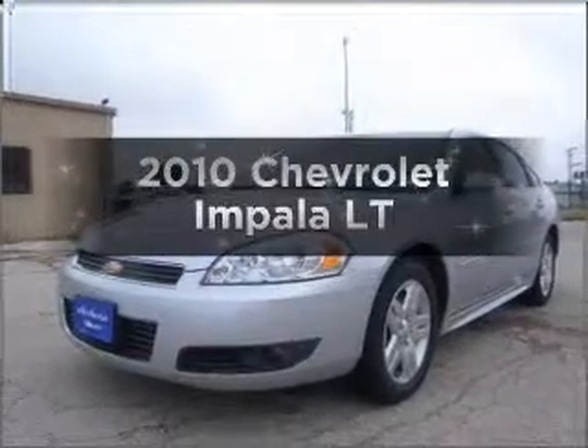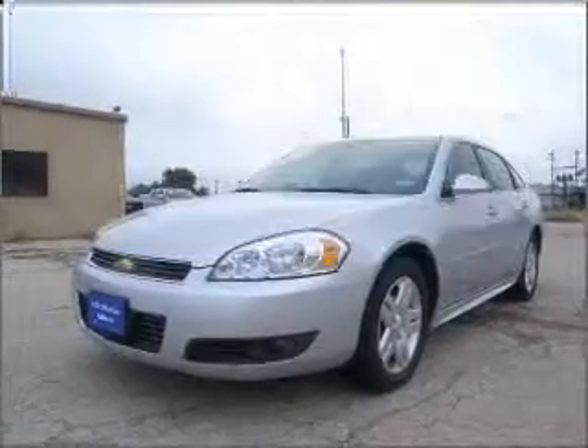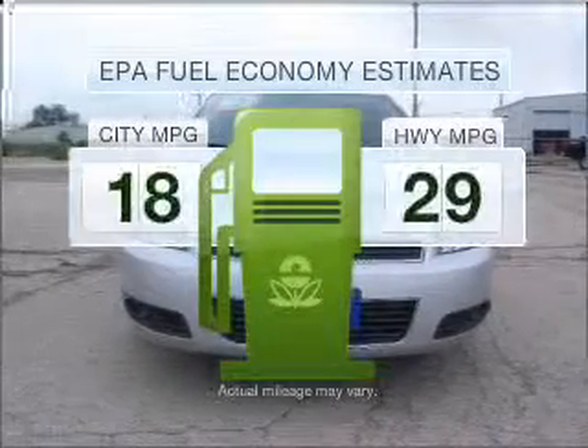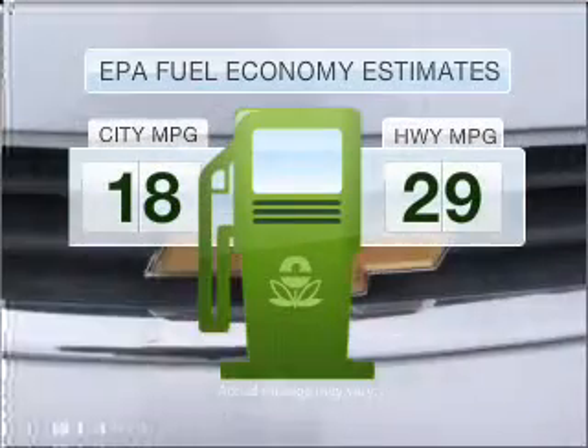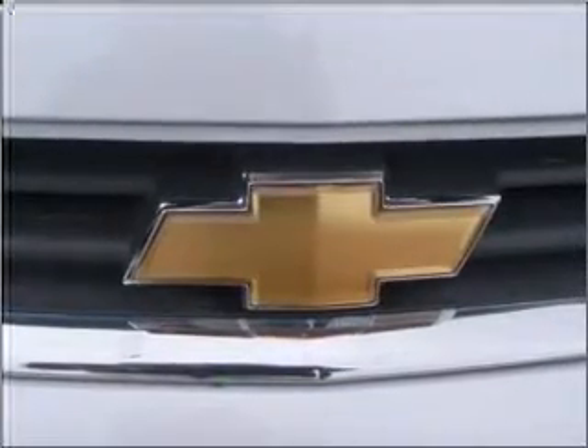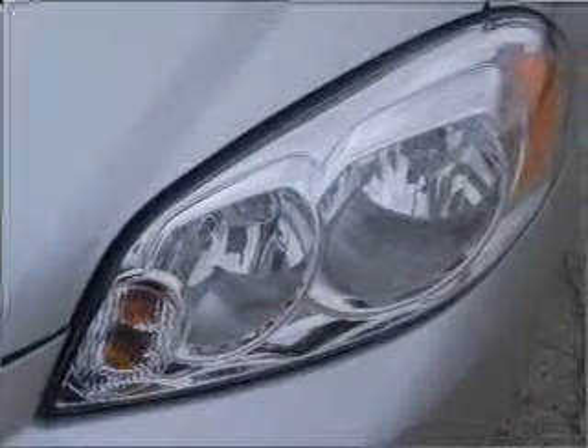Presenting the 2010 Chevrolet Impala. If you're looking for a first-rate auto, this one could be yours today. Save your money — make fewer trips to the gas station when driving this fuel-efficient vehicle with a solid six-cylinder engine that responds smoothly to its automatic transmission.